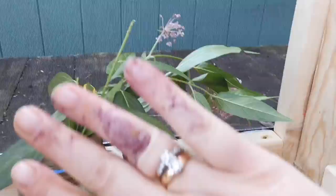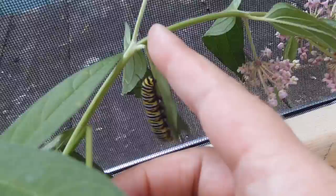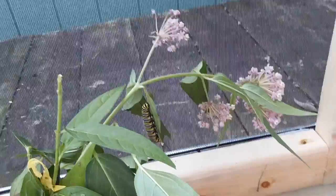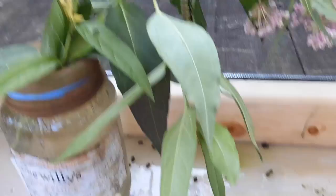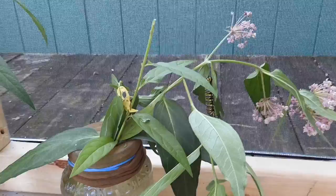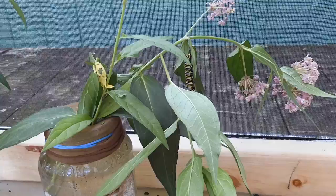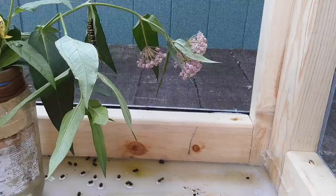This one is a caterpillar that is probably going to make his chrysalis tomorrow. It's very interesting — he came up here and he chews this end of the stem, which stops the flow of milk into the leaf of the milkweed, so it's not so wet when he's chewing on the leaf. I found him in the garden yesterday and gave him his own plant. I try to keep him separate from the little ones, so he'll make a chrysalis today or tomorrow.